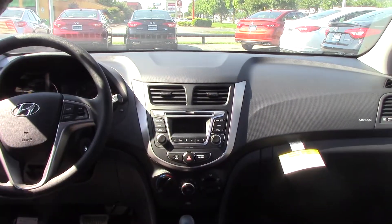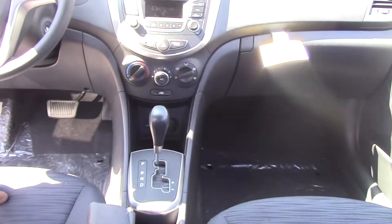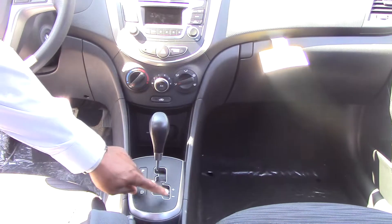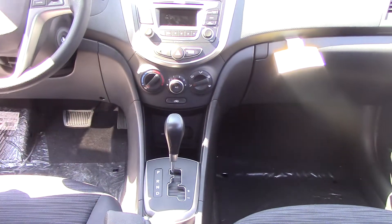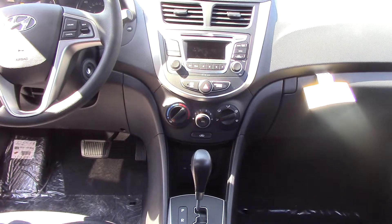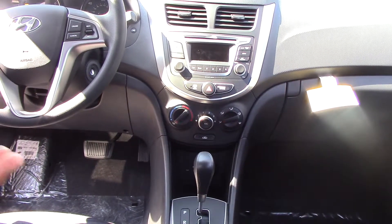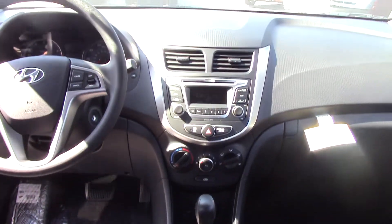Air conditioning and heating controls are here. This is an automatic which can also be driven like a manual, should you choose, without a clutch — that's what your positive and negative symbols are there for. Here, this is your USB, iPod, telephone — anything you have on a flash drive with music or information can be placed in here and accessed through the stereo system.